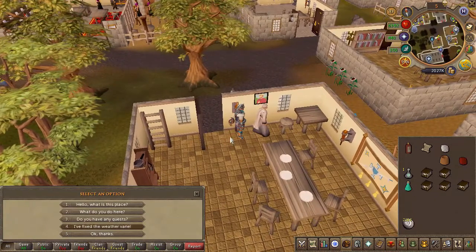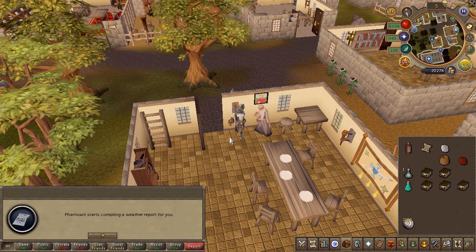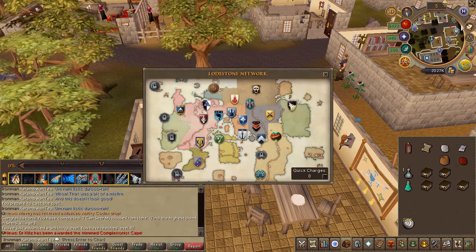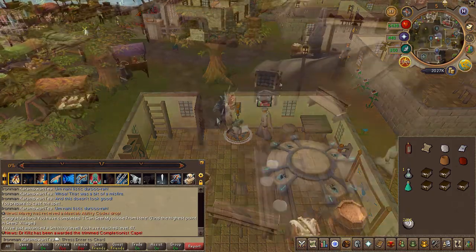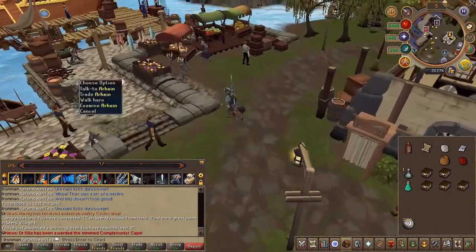Choose the fourth chat option to receive the weather report. Take that weather report to Arian in Catherby, the salesman, and choose the fifth chat option.